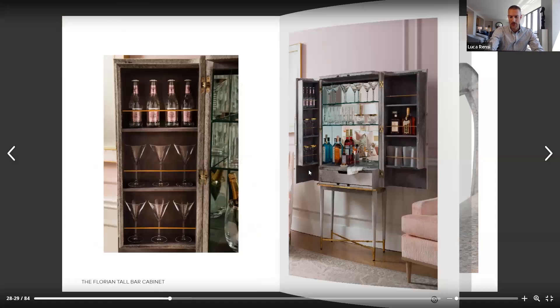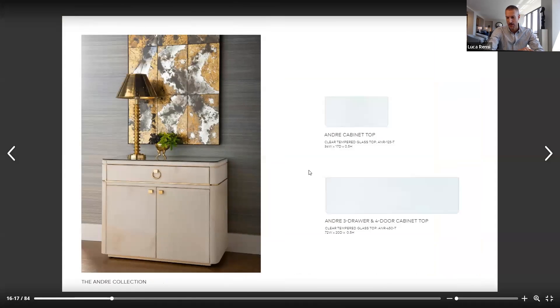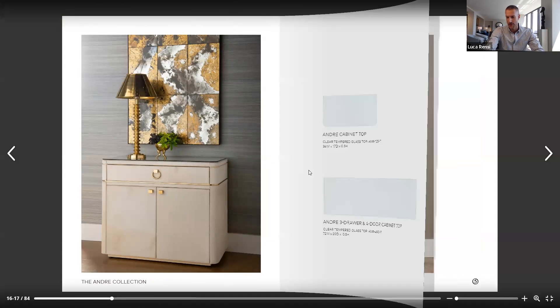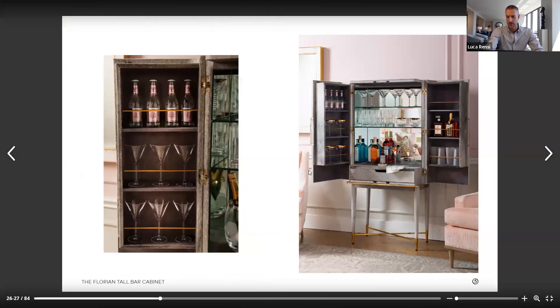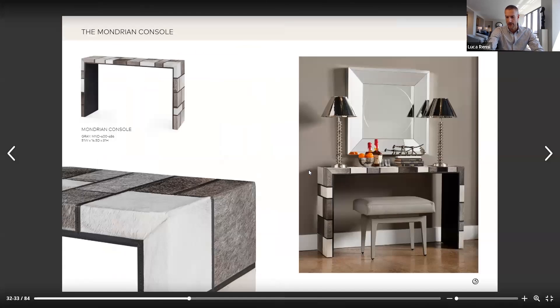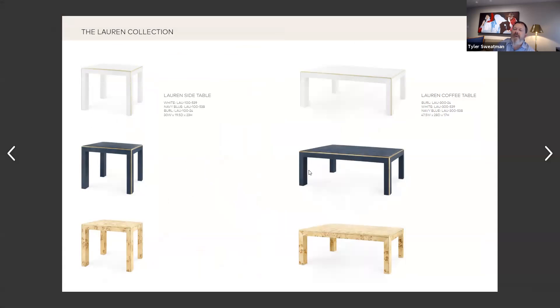I'm going to show you that a lot of these pieces do come with the option of glass tops. So you can purchase a glass top to put on top if you're worried about a glass of red wine being put onto the top of one of your hair on hide pieces. Red wine is not a friend of Bungalow Five pieces, whether it's our grass cloth or hair on hide.